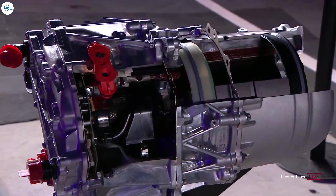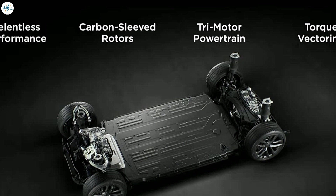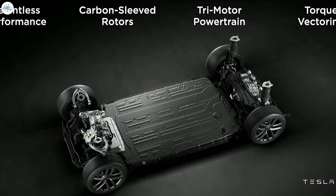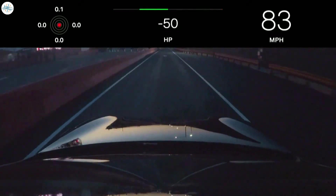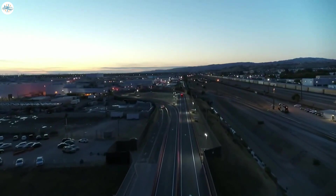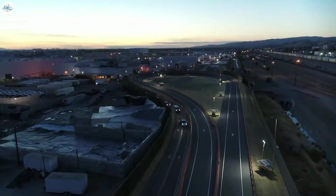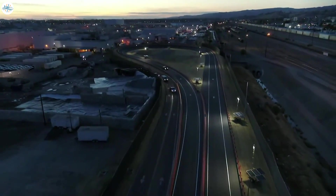Elon Musk mentioned that they had to design the machine that makes the rotor, which goes up to 20,000 RPM and maybe a little more. The Plaid Model S still has a single-speed gearbox, and because of this, without any gear reductions, these motors operate at very high speeds and can reach up to 20,000 RPMs or more — much greater than you'll find in an internal combustion engine — requiring new engineering to maintain performance levels.